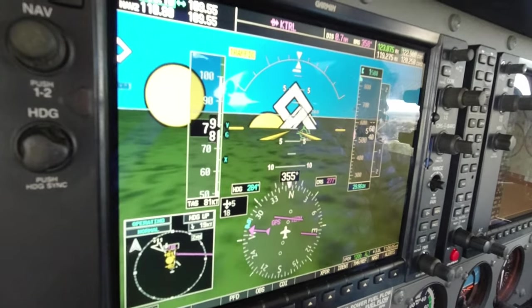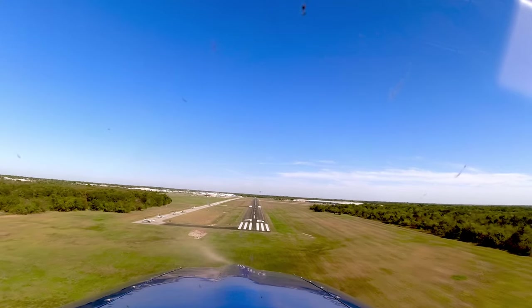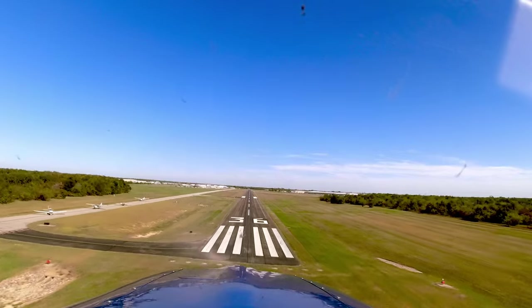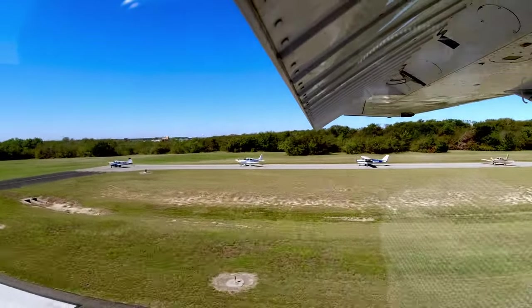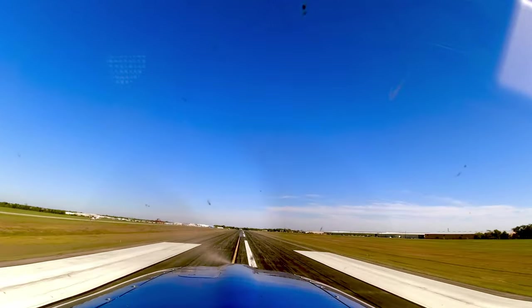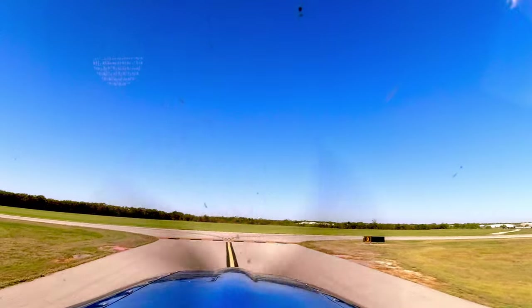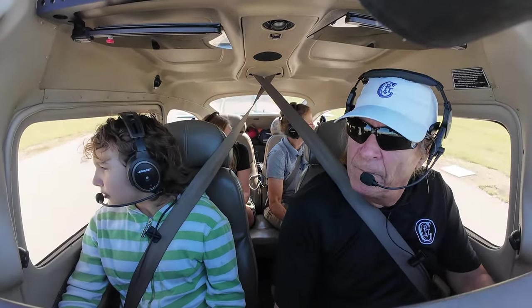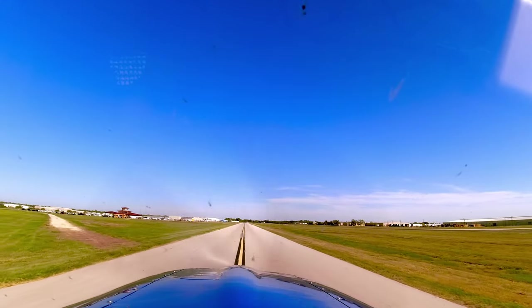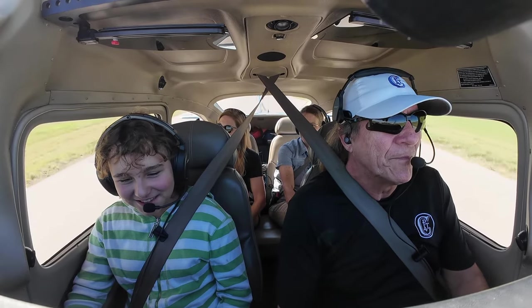Terrell traffic, Sky Lane 8-0 Papa Echo, crossing midfield, left downwind, 36 full stop. Turning left base, 36 full stop. You're landing, baby. That's a gusty wind — I know it is, it's right down the runway but it's gusting. Sky Lane 8-0 Papa Echo, base to final, 36 full stop. Short final, 36 full stop. They're lined up out there, aren't they? Oh wow.